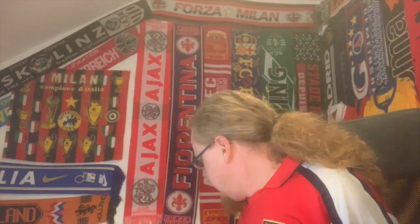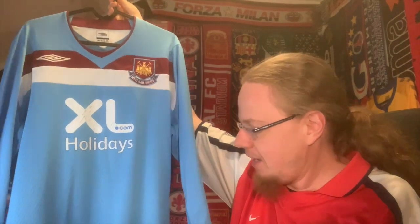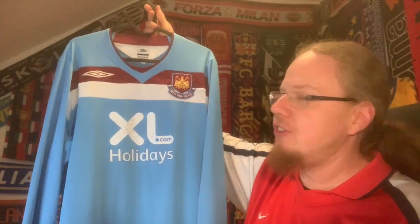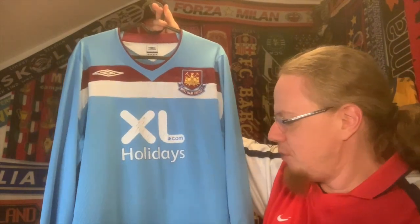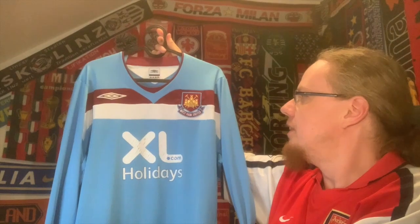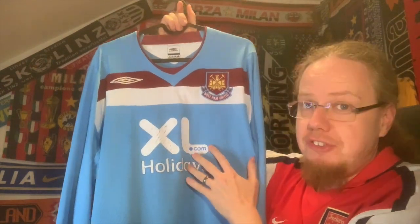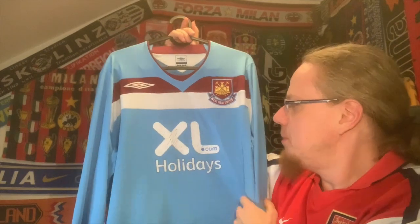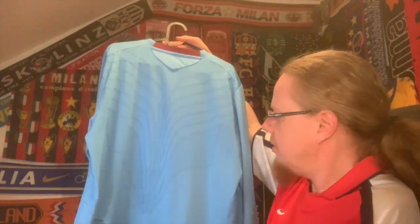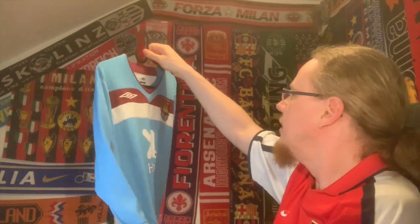Next up is West Ham. I decided to show you this 2008 away jersey that I got just ahead of the Conference League final. It should probably have been a white one, but I really like this one — it was on my wanted list on WillHappen for quite a while. The blue takes center stage but you have the other two club colors as a chest band. The sponsor only lasted the 2008 season because they went bust. It's a long sleeve which is really cool and has a really interesting pattern on the back — a great jersey, absolutely love it.